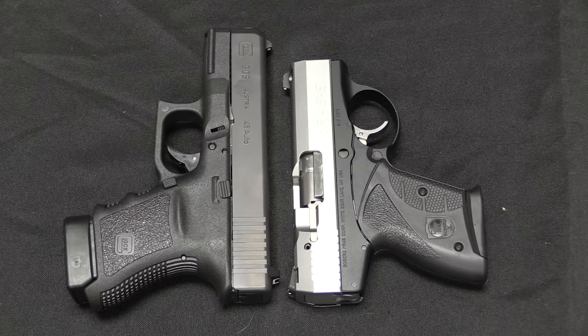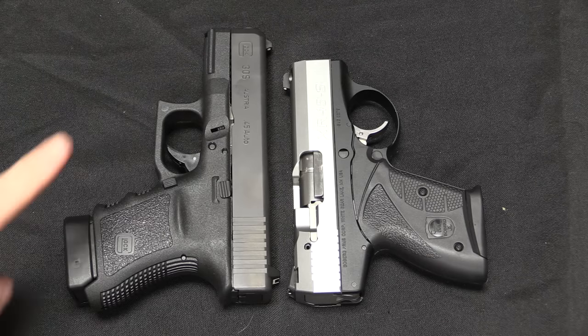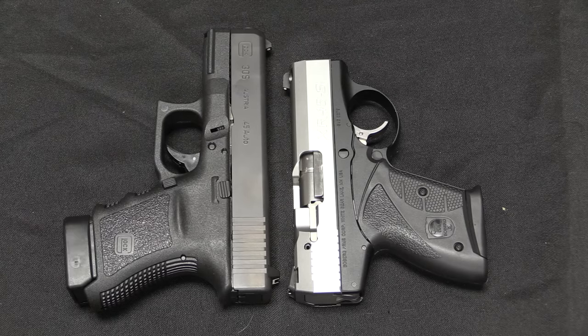We can see the same sort of comparison here between the .45 calibre Boberg and the Glock 30S. Again, they have virtually the exact same barrel length, but the Glock is definitely a bit longer.